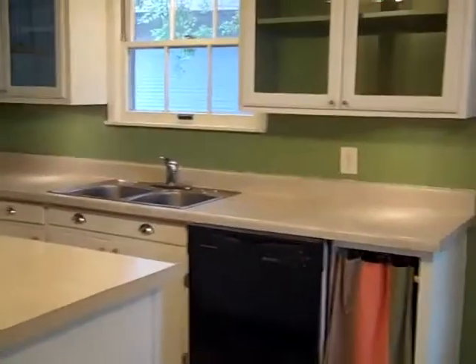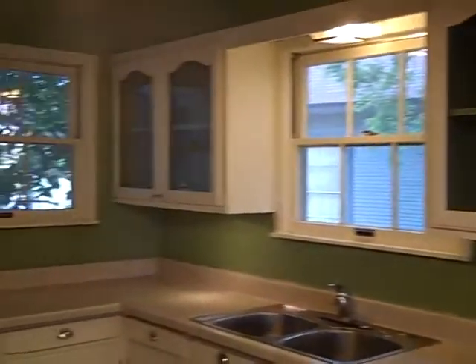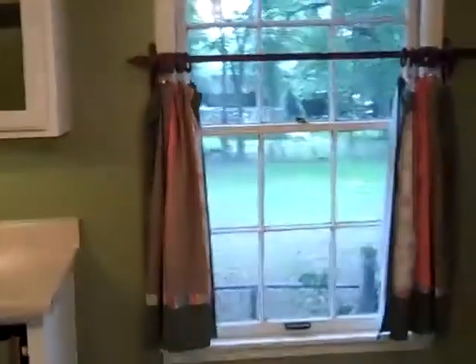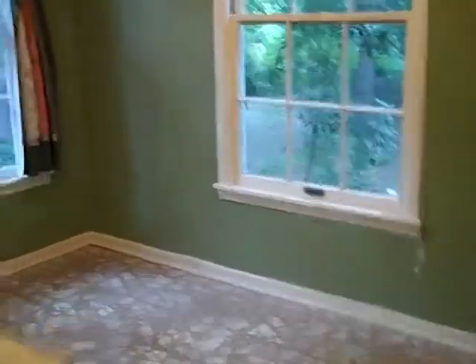Stainless appliances, we've got an island, plenty of cabinet space to prep food, a dishwasher, and these cabinets have glass so you can display your dishes. There are lots of windows in here also, and the window treatments stay. This little area would be your breakfast area.